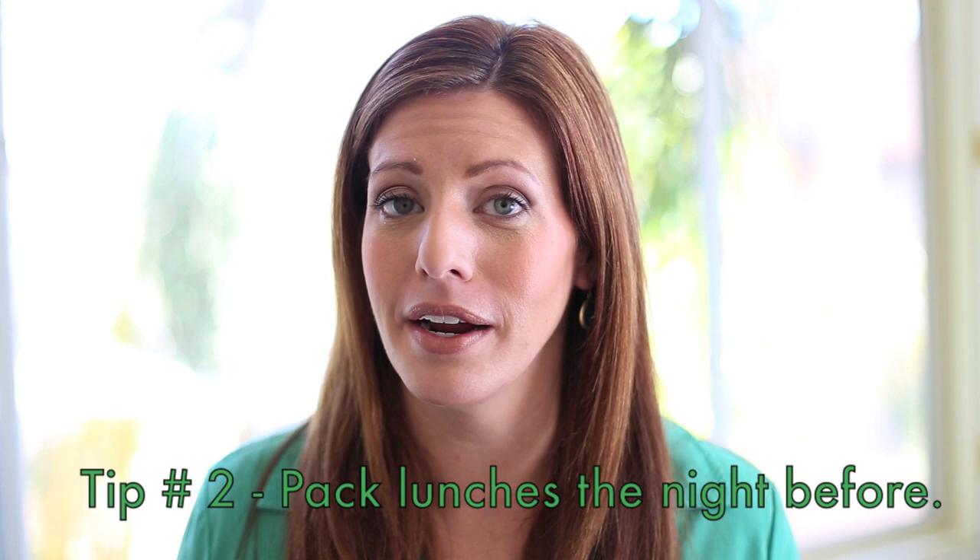Trick number one: lay out your clothes and your kids' clothes the night before. It makes the next morning much easier, trust me.